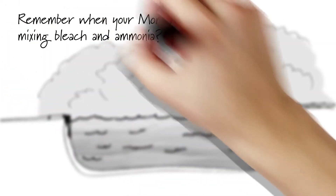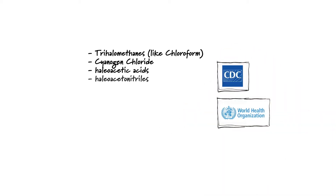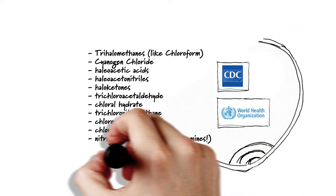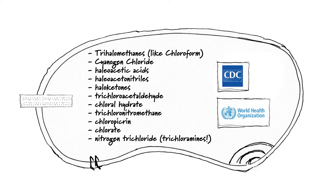Remember when your mom warned against mixing bleach and ammonia? Well, in this equation, the chlorine is the bleach and the organics are the ammonia. According to the World Health Organization, here's just some of the dangerous byproducts that off-gas from the swimming pool: gases such as trichloramine, chloroform, cyanogen chloride, and trichloronitromethane. Seriously nasty stuff.